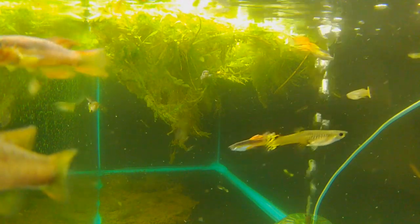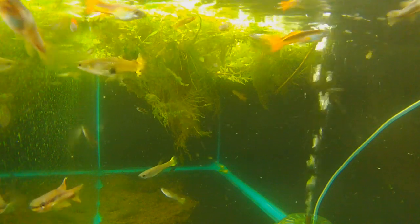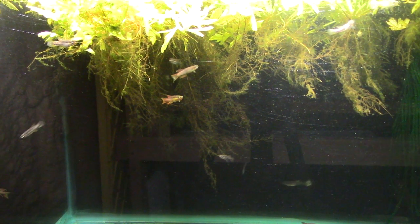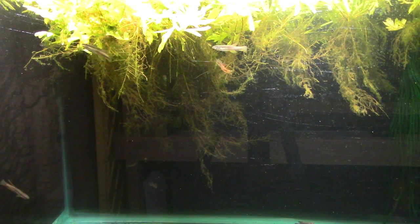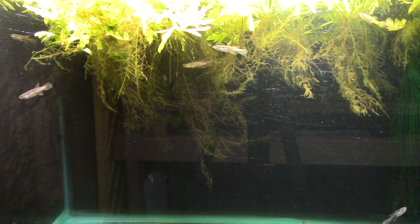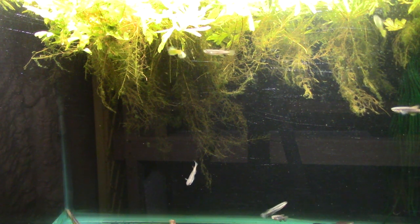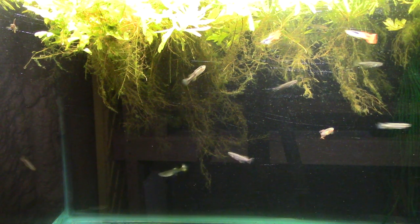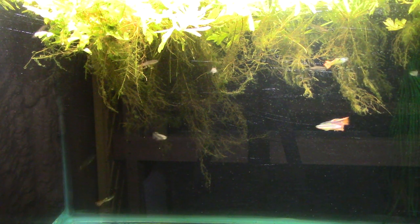They prefer a little bit harder water than you'd often find — about 5 degrees hardness or 89 parts per million calcium dissolved in the water. And like a lot of West African killifish, temperatures are fairly cool in the wild. There was one report of a collection in January at 2 p.m. — the sun's out and bright — and the water was 73 degrees at that time, expected to drop a few degrees during the nighttime. So low 70s is perfect for this fish.